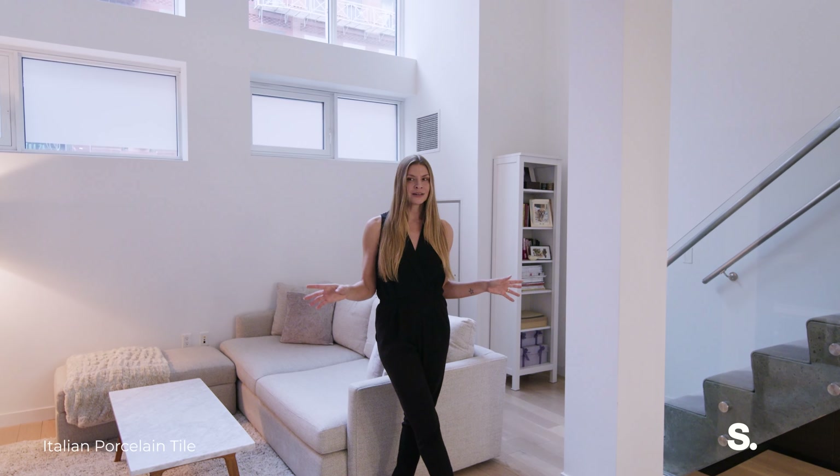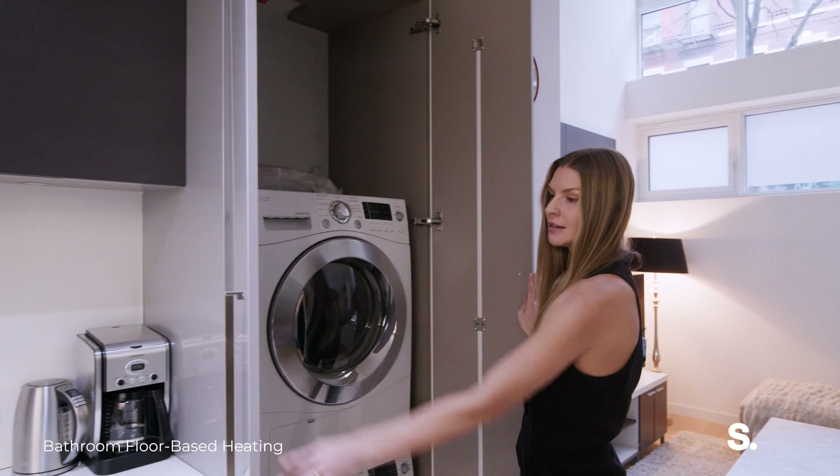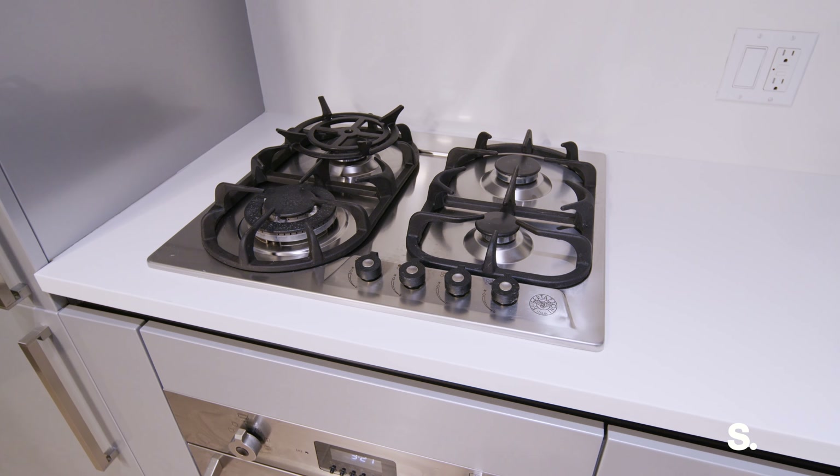There is plenty of storage. You have a washer and dryer right over here, which is actually fully vented, beautiful Italian appliances in the kitchen, and a closet right when you walk into the apartment.